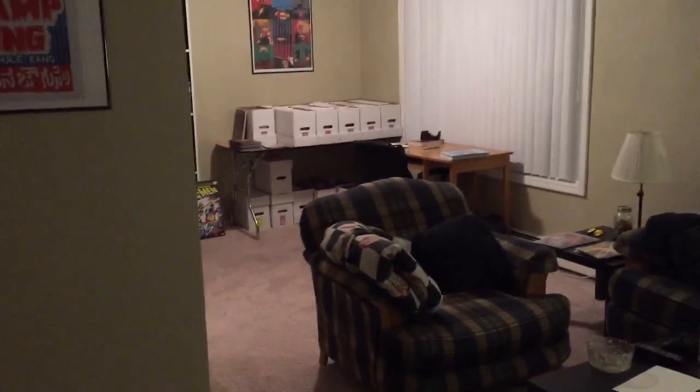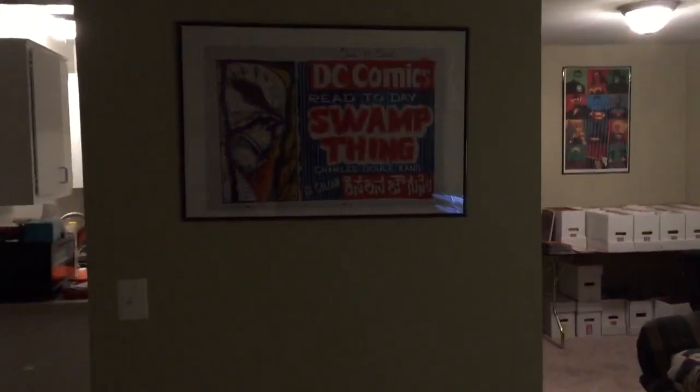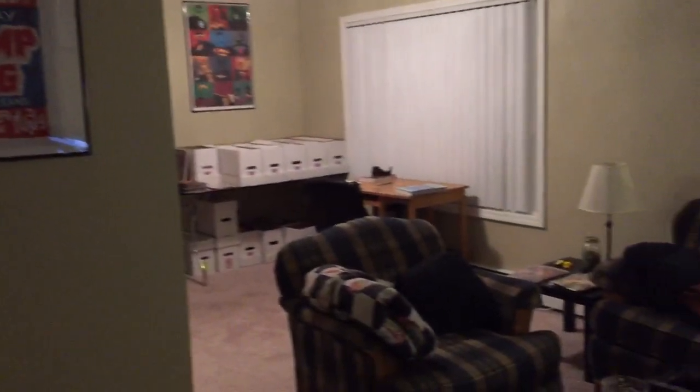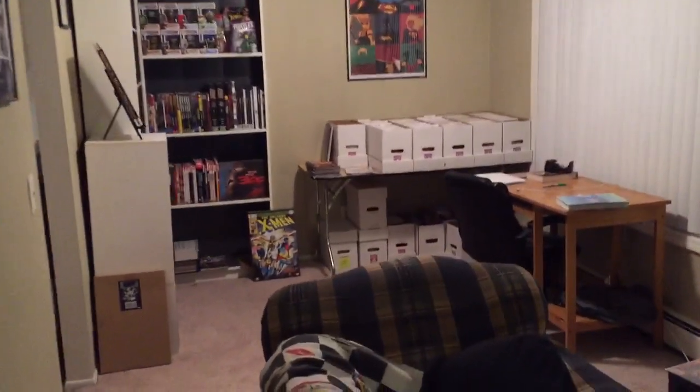Alright guys, as promised, this is my updated room tour video. We are in the living room of my apartment. Got my suite. Sorry it's so dark in here. Got my Swamp Thing poster signed by Charles Soule. And then the living room's here and then all my books and stuff are right back here.